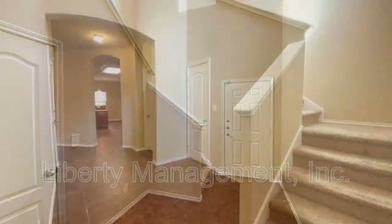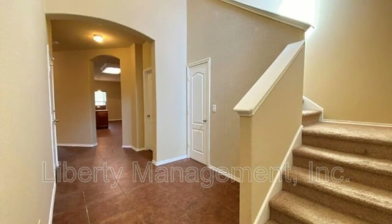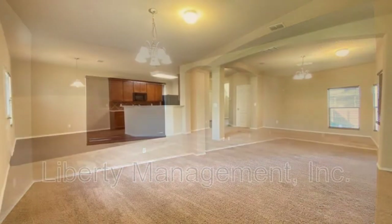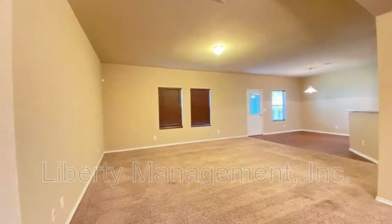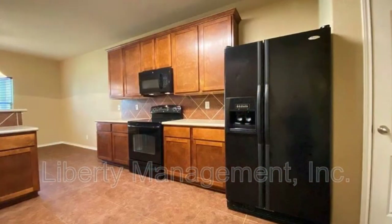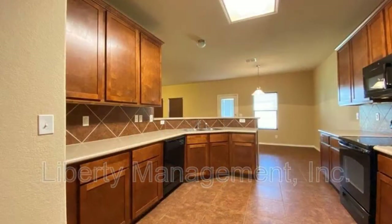This professionally managed home in Helotes, Texas features a beautiful entryway and two eating areas. The living room is spacious and has windows that let in tons of natural light. The cozy kitchen boasts charming countertops and storage cabinets.